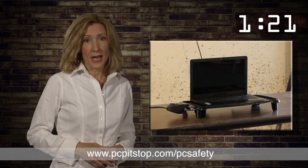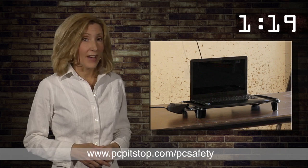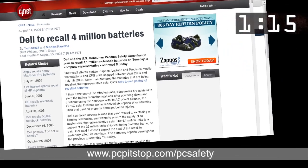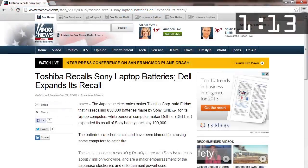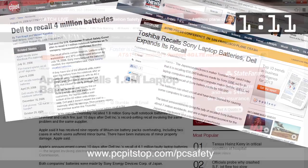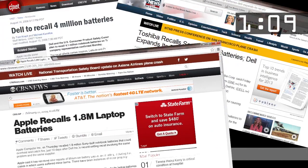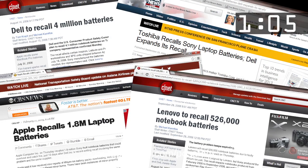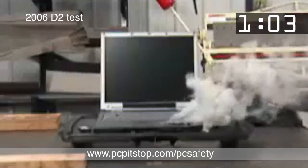Could your lithium-ion battery start your laptop on fire? In 2006, there was a massive recall of PCs containing lithium-ion batteries. At that time, PC Pitstop commissioned D2 to do an experiment to see if a laptop could catch on fire. It did.